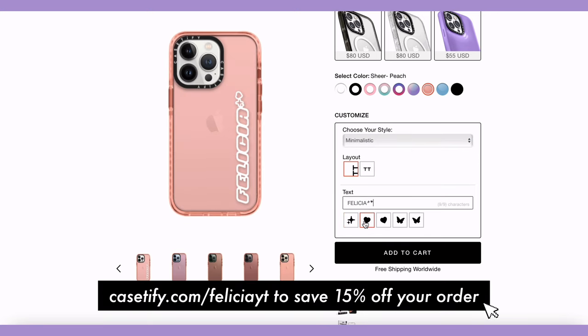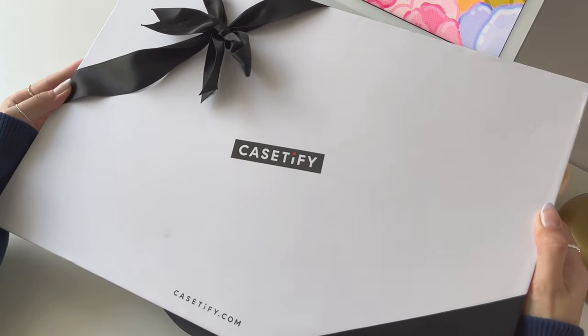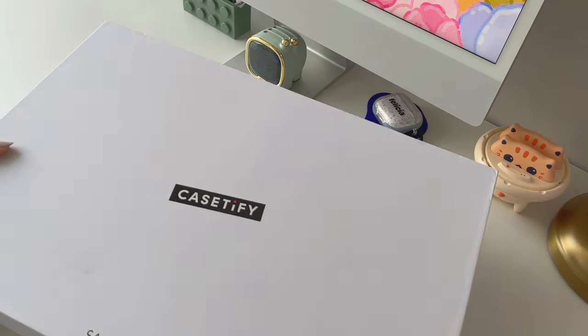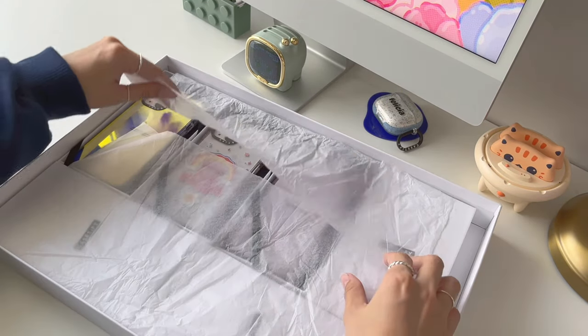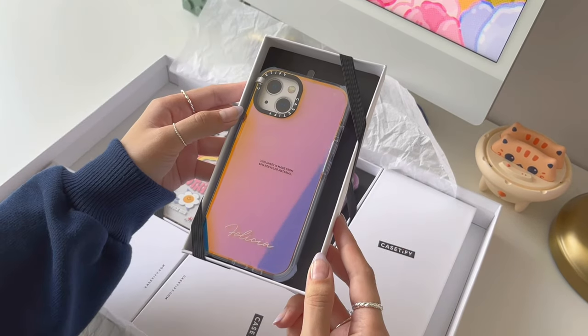You can go to casetify.com/feliciawhitey to save 15% off your order. One of the many things I love about Casetify is that their packaging never fails — it always feels so special and exciting to receive and unbox these cases. Not only are they a cute and protective case maker, but they are also a sustainable brand.